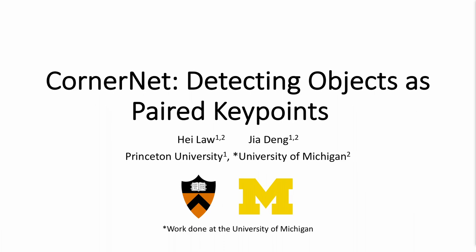Hello everybody. Welcome to this afternoon's session. I'm Philip Cranbill, and Ross Gershik and I will chair this session. We'd like to invite forward the first speaker of the session. The paper will be CornerNet: Detecting Objects as Paired Key Points, and it will be presented by He Law.